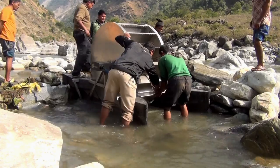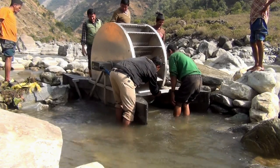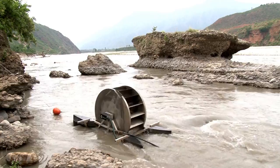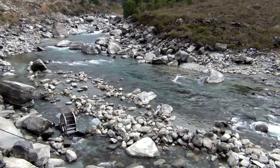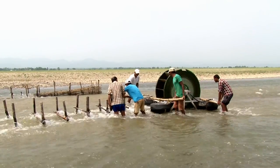Involvement of the state could certainly help not only in installing Barsha pumps in remote and geographically challenged areas of the country, but also in uplifting the living standard of people in those places.